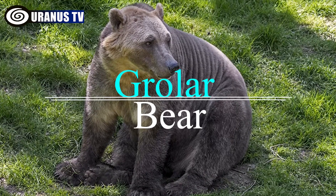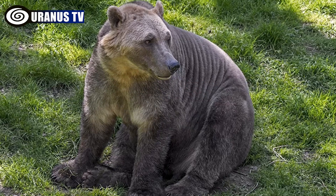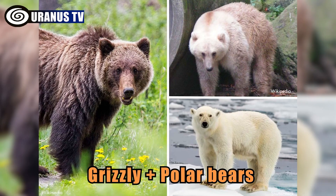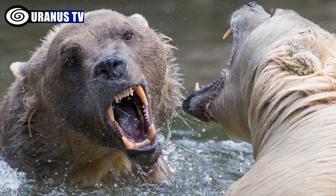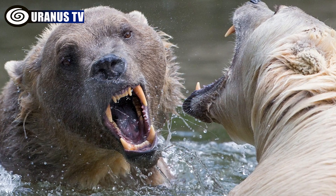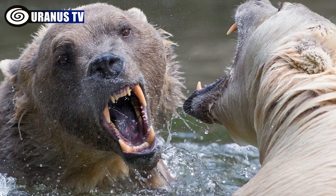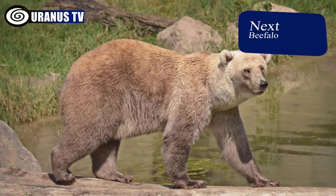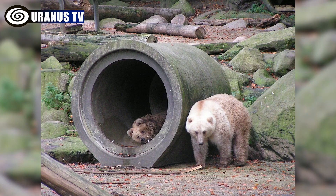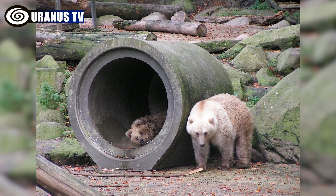Number 6: Grolar Bear. Grolar bears are hybrids of grizzly and polar bears. Despite the typical animosity between these species, rare occurrences and human influence have produced these caramel-colored, shaggy bears. They're slightly smaller than polar bears, but better adapted to warmer climates due to their grizzly genes.